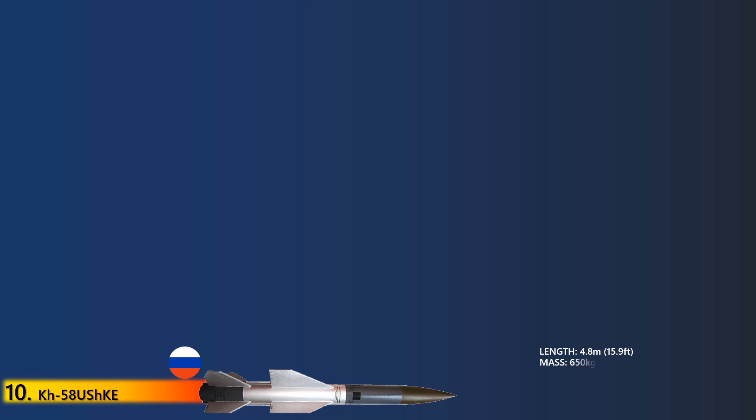It can be launched from catapult launchers fitted to the external stations of modern aircraft such as MiG-35, Su-30MK, Su-32, and Su-35. The KH-58 missile weighs 650 kg and carries a 149 kg high-explosive warhead to a maximum range of 245 km.